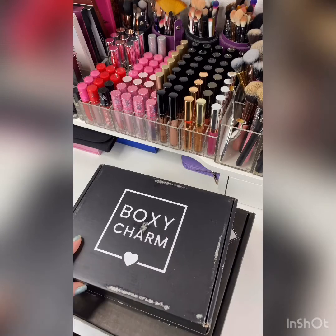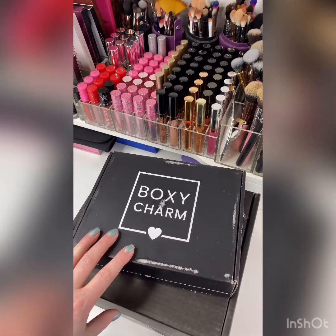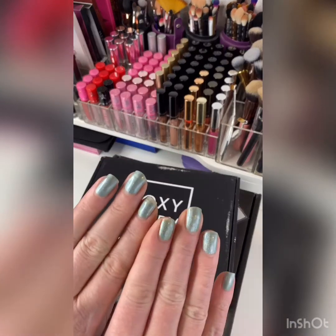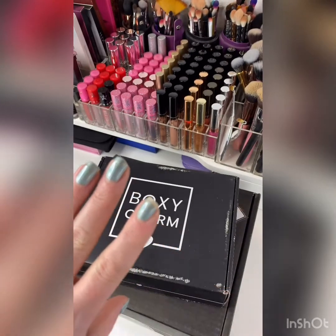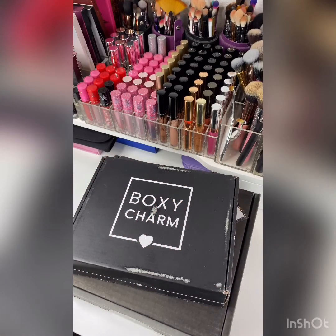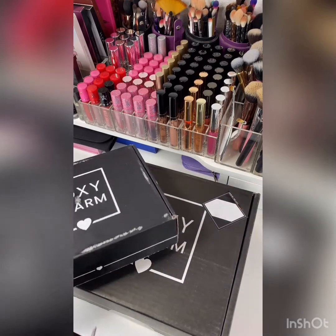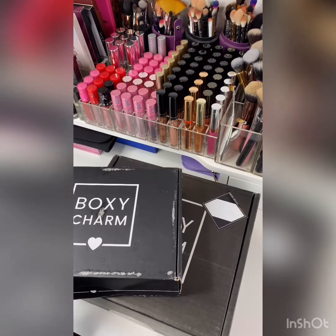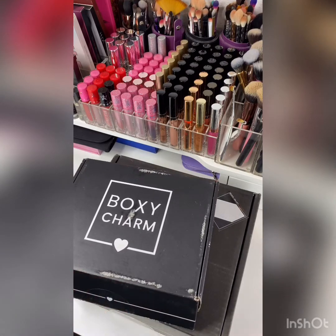I got these yesterday and I really wanted to unbox them, I just didn't have time. So here we are with BoxyCharm — this is January 2020. I get the base box, the premium, and the luxe. Every month is base and premium, and every three months — four times a year — is the BoxyLuxe. I didn't redo my nails and it's already starting to peel, which is not uncommon between typing and all the stuff I do.